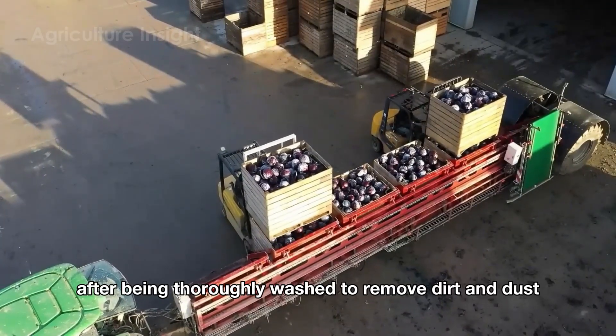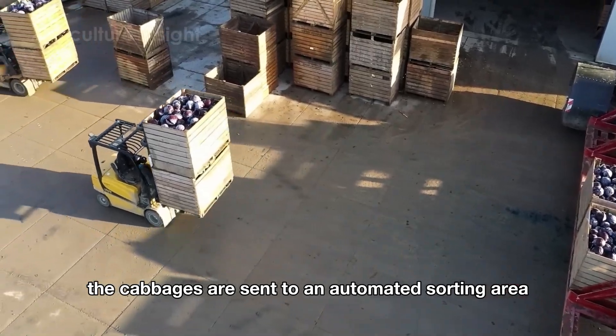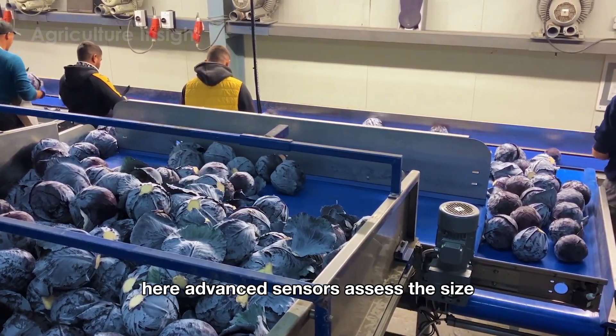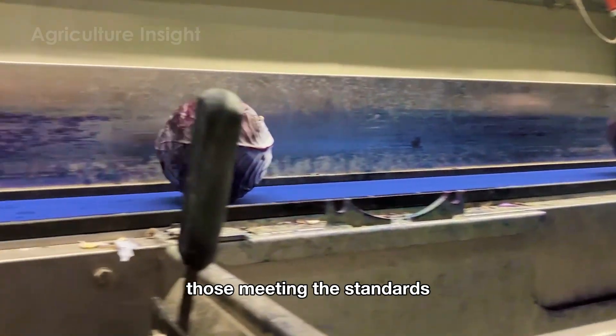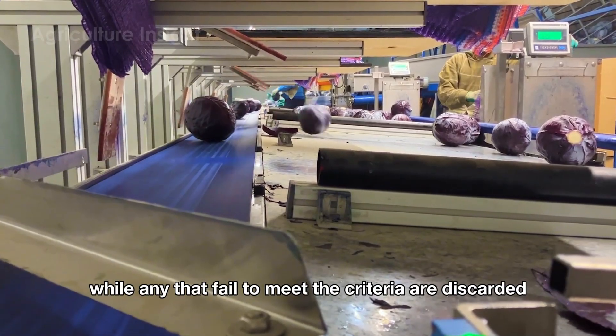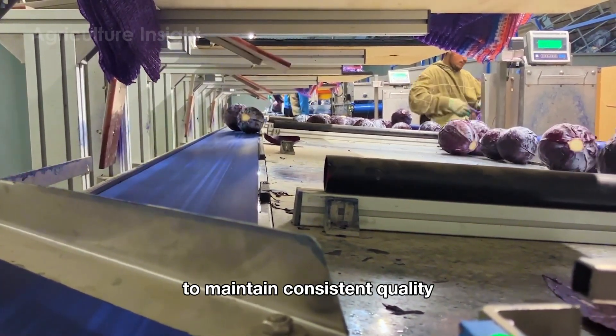After being thoroughly washed to remove dirt and dust, the cabbages are sent to an automated sorting area. Here, advanced sensors assess the size, weight and freshness of each cabbage. Those meeting the standards are directed to the packaging and processing areas, while any that fail to meet the criteria are discarded to maintain consistent quality.